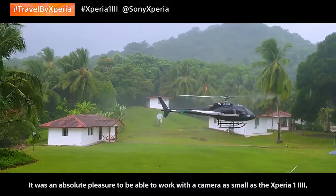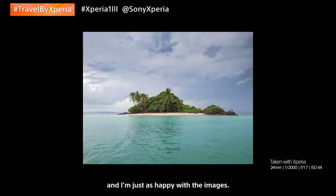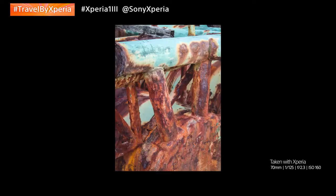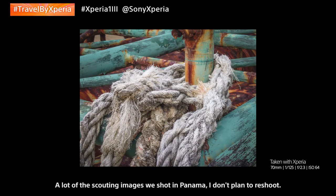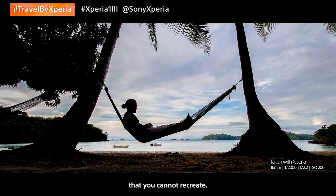It was an absolute pleasure to be able to work with a camera as small as the Xperia, and I'm just as happy with the images. I love the dynamic range of this camera. What you're seeing is as close to Sony Alpha professional imagery as I've seen yet. These images are final takes for me. A lot of the scouting images we shot in Panama, I don't plan to reshoot. There's something about being there in the moment that you cannot recreate.